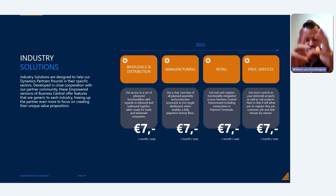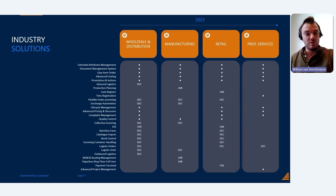Industry solutions are add-ons on top of Business Central, sold as bundles to you as a partner. For wholesale and distribution, we add functionalities around inbound and outbound logistics. For manufacturing, we deliver a single dashboard enabling a paperless factory floor. For retail, we deliver real cash register functionality within Business Central including connections to payment terminals. For professional services, we add more specific time registration features with more flexibility and advanced capabilities.